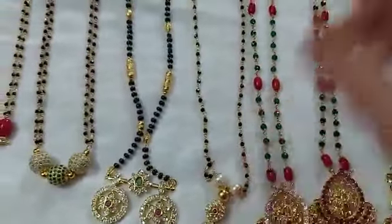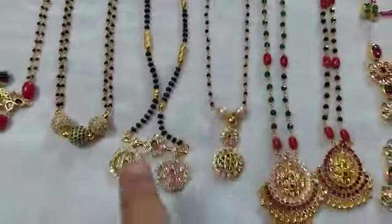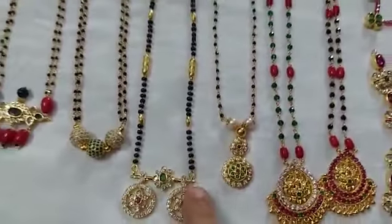This is a single-line piece, and it goes nicely with jeans and shirts.